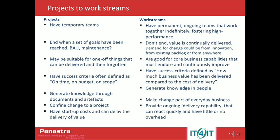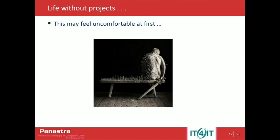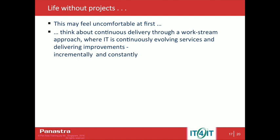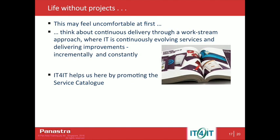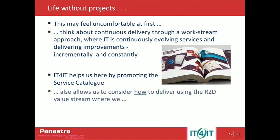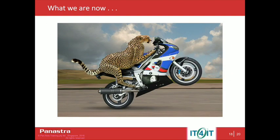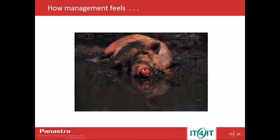Continuous delivery. Continuously evolving. Incrementally and constantly. Service catalogue — IT for IT is for the IT service catalogue. It's no different from any other service catalogue from any other part of the business. We extend and use the principles of IT for IT right through. The fact is IT is purely incidental. And therefore, we can understand how it relates to IT for IT.